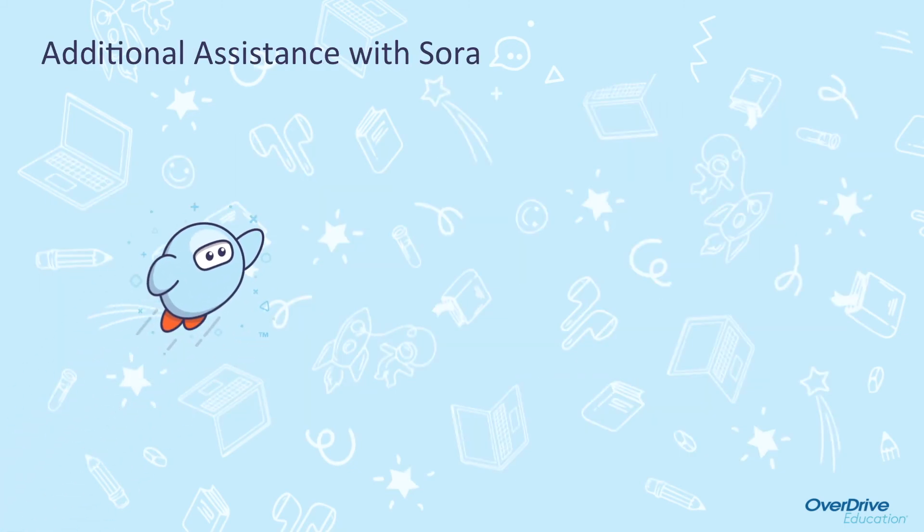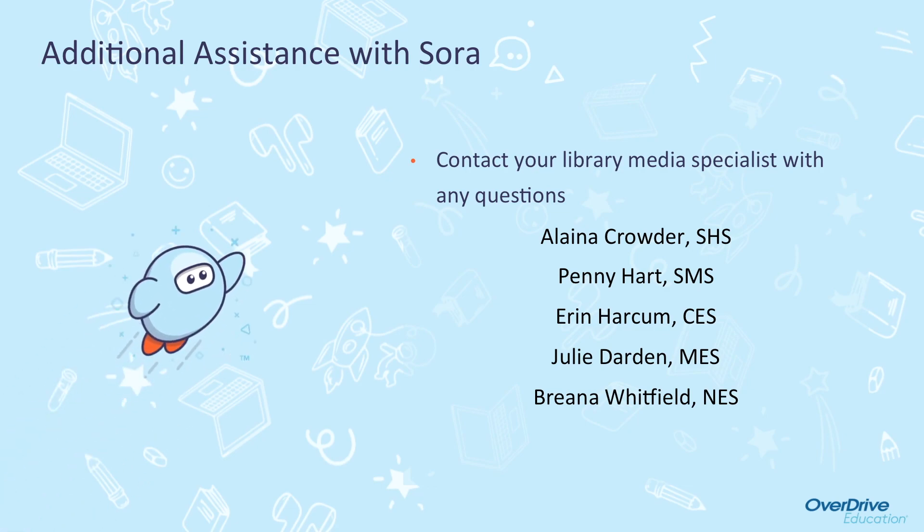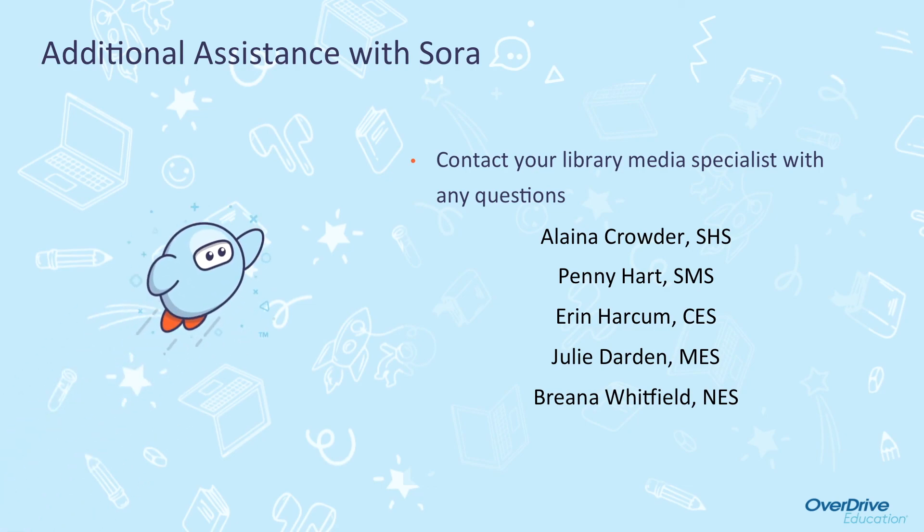If you would like additional assistance with Sora, please check out this YouTube playlist. They have several short videos that will walk you through Sora's features. You can also visit help.soraapp.com. If you have any questions about Sora, please feel free to contact the library media specialist at your school. Happy reading, everyone!